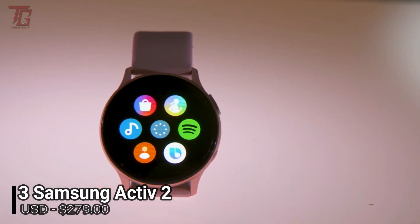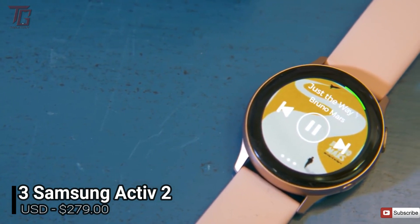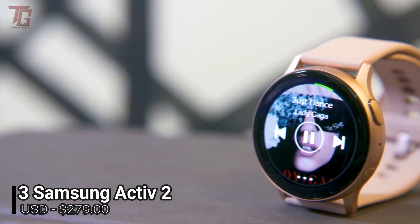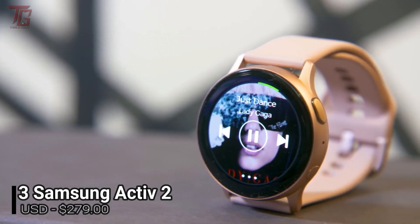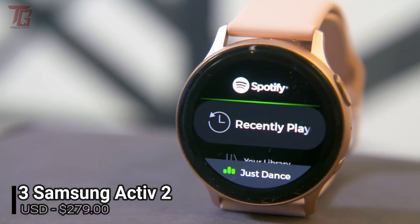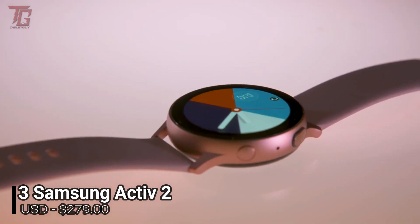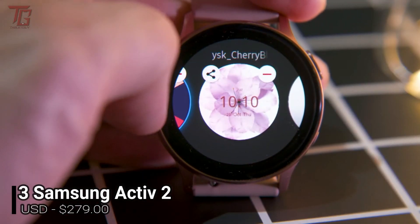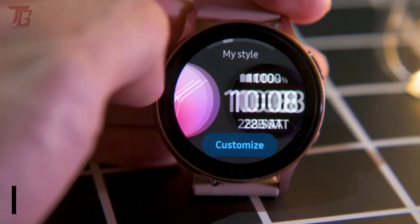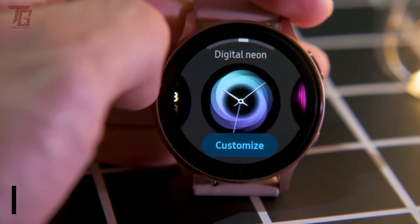It comes with all the top-end fitness features you'd expect from Samsung's Tizen watch range — 39 workout modes, a heart rate and ECG sensor, and a health app with stress and sleep monitoring. While it's still more affordable than the leading Apple Watch, the price was bumped up from the original Watch Active, shrinking its value compared to the competition. It's certainly not cheap, but compared to the original Galaxy Watch, you may prefer this remarkably similar version.